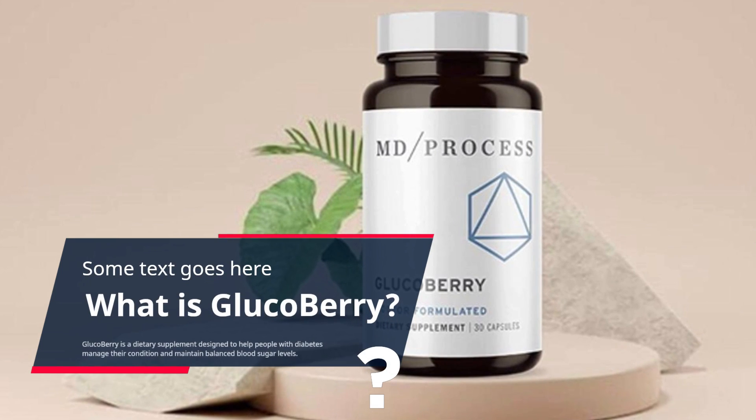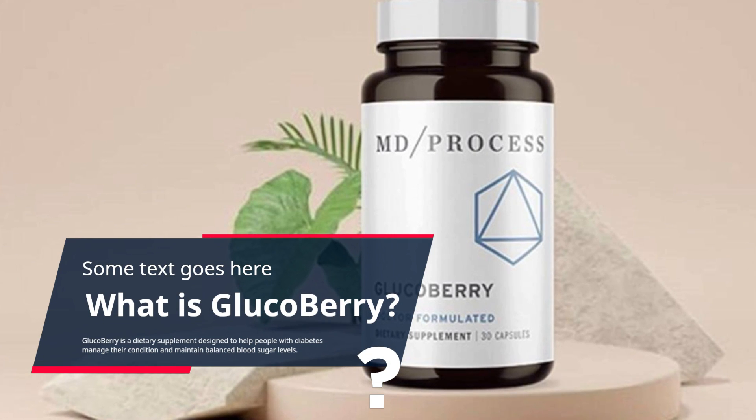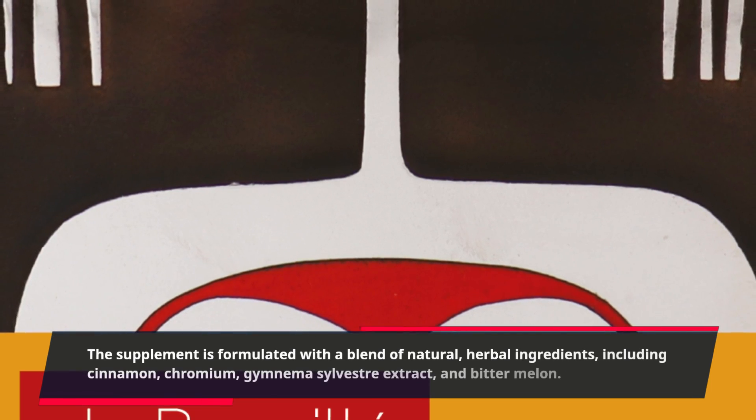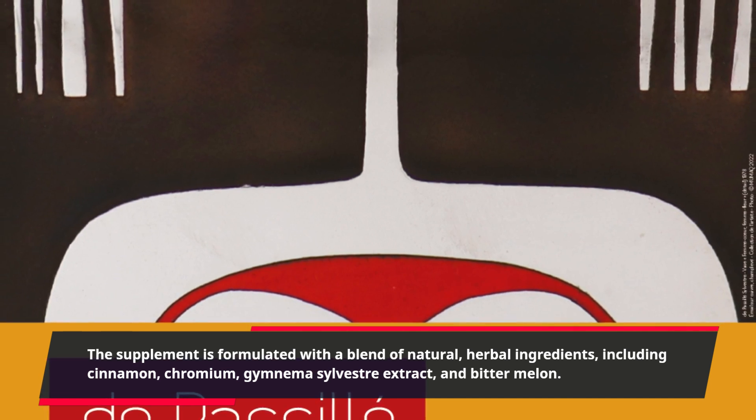Glucoberry is a dietary supplement designed to help people with diabetes manage their condition and maintain balanced blood sugar levels. The supplement is formulated with a blend of natural, herbal ingredients, including cinnamon, chromium, gymnema sylvestra extract, and bitter melon.